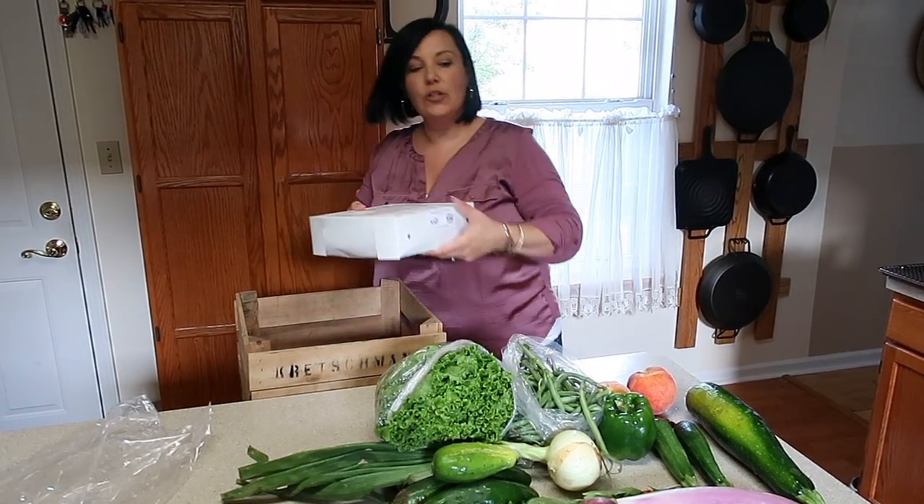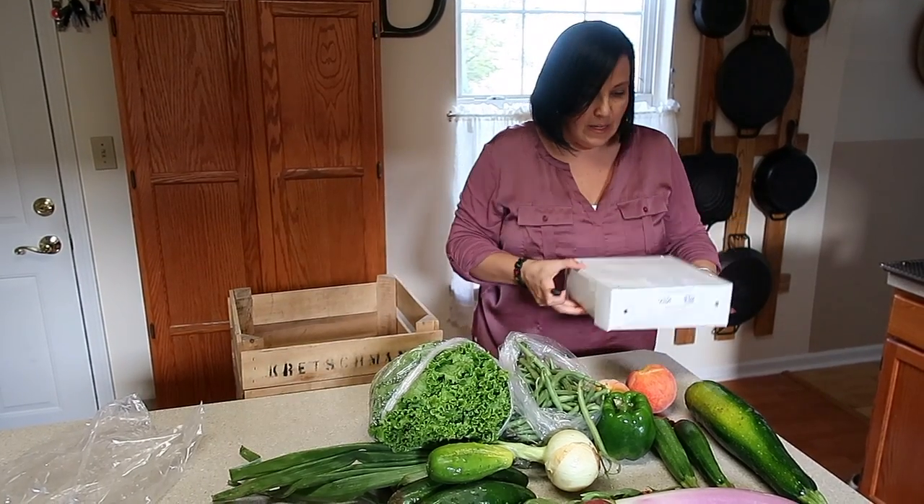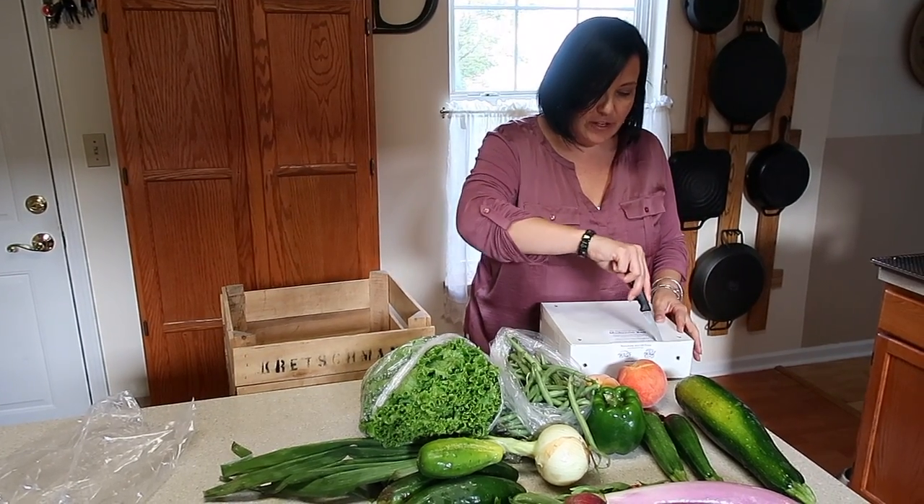And it is mushroom week. Looks like we have cremini, oyster, and royal trumpet.